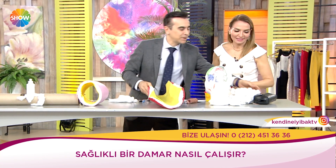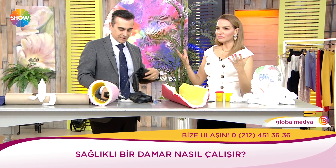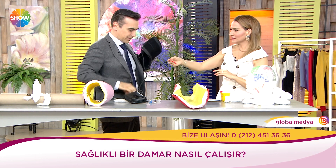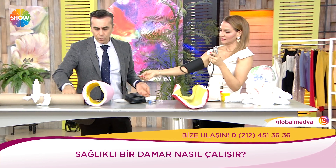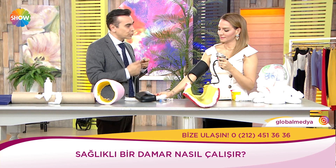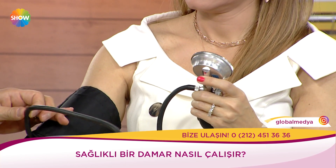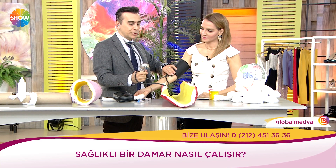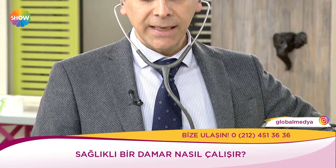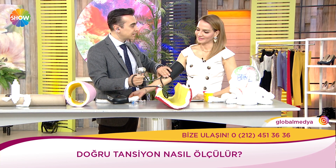Bakalım hocam. Biraz düşüktü tansiyonum, başım dönüyor gibiydi; Nişantaşı'nda bir eczaneye girdim, 9/6 çıktı. Düşük tansiyonun bir problemi yoktur; tansiyonunuz ne kadar yükselirse o kadar riskli hale gelir, düşük tansiyon iyidir. Tansiyon ölçmeden önce kişi mutlaka dinlenmeli. Bir yerden koşturdun, kalp hızın yükselmişti, tansiyonun yükselmişti — yanlış bir ölçüm. Tansiyonu 10'a 6 çıktı, biraz düşük.